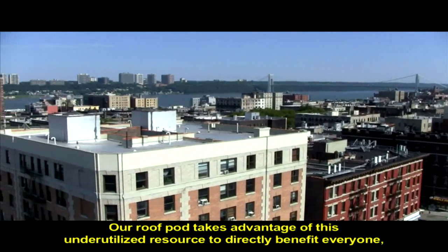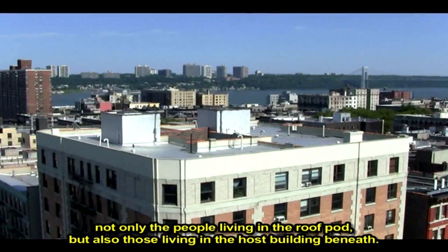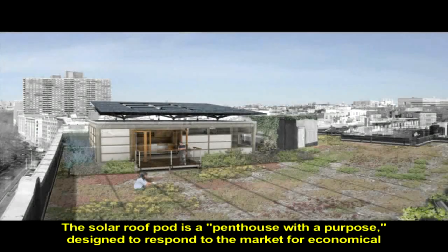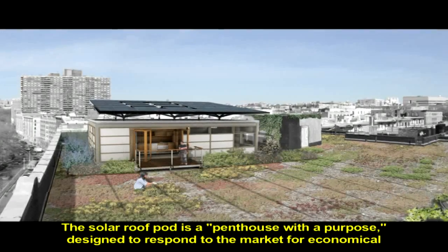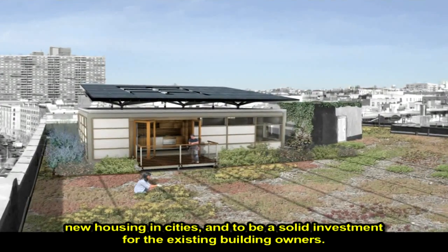Our roof pod takes advantage of this underutilized resource to directly benefit everyone — not only the people living in the roof pod, but also those living in the host building beneath. The solar roof pod is a penthouse with a purpose, designed to respond to the market for economical new housing in cities, and to be a solid investment for existing building owners.